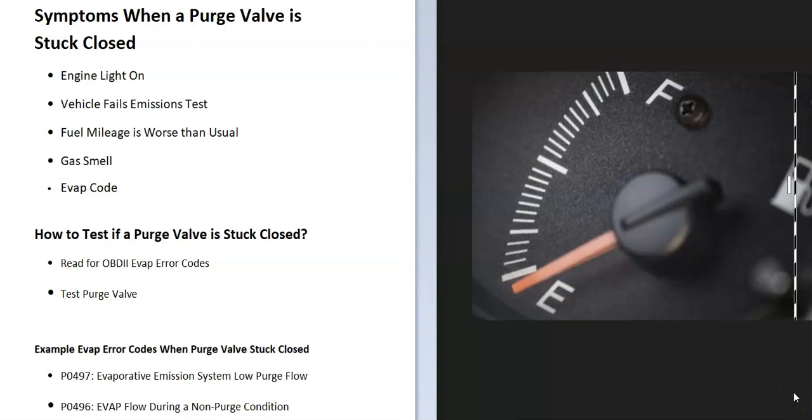You might get worse fuel mileage than you usually do — this can vary between vehicles, but sometimes they get worse fuel mileage. Sometimes there can also be a gas smell coming up inside the vehicle. Since the EVAP system takes gas vapors from the gas tank and feeds them back into the engine to get burnt off, if they're not going into the engine, sometimes they can seep into the vehicle.